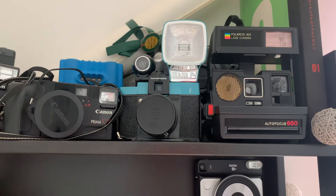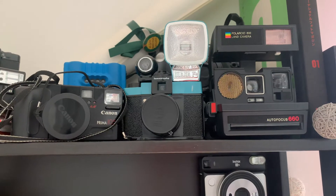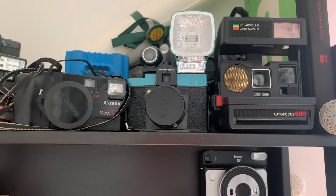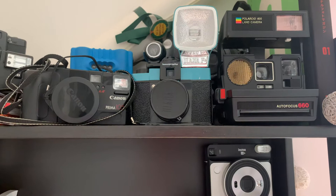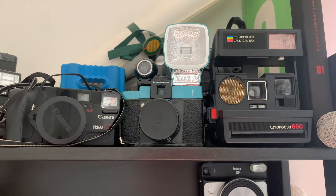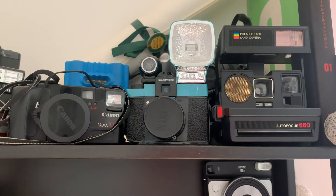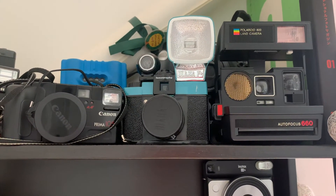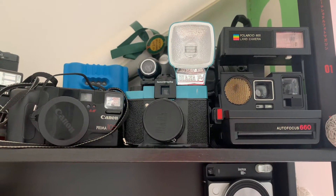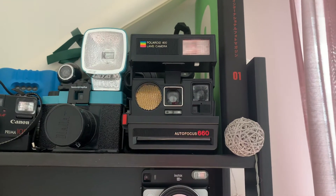Here we have the Diana F Plus. This was actually the first analog camera I bought for myself back in 2010. Lomography was kind of on a hype and I was getting interested in analog photography, so I decided to get this one. It's originally a medium format camera but it can also use adapters to work with 35mm film.